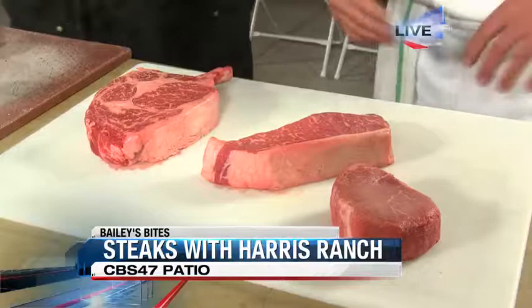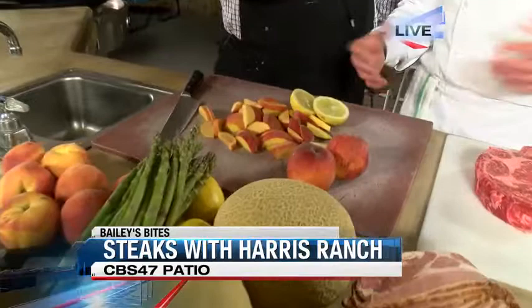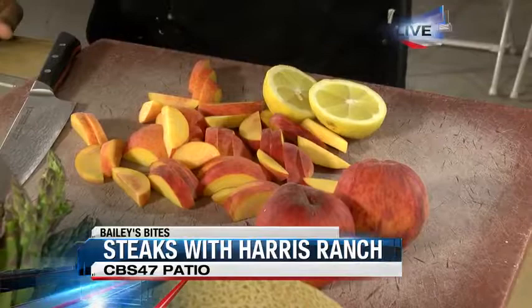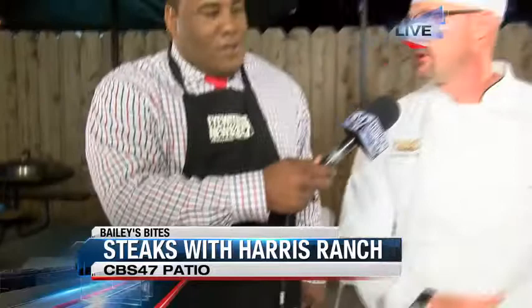We've got the steaks prepped. We're going to put those on the grill in just a little bit, but you've got a dessert dish that we're going to get started as well. What exactly are we making here? So we've got a peach cobbler. Stone fruits are in season. We've got Wawona fruits in the house here, and we've got some nice citrus that's also grown locally. We're going to slice those up — you want nice thick cuts — then put them into a pan with a little bit of water, sugar, cinnamon, and cornstarch. We're going to let that cook on the side as we're preparing the steaks.